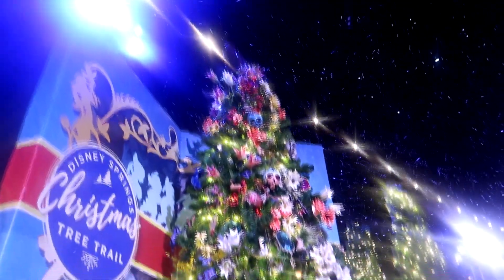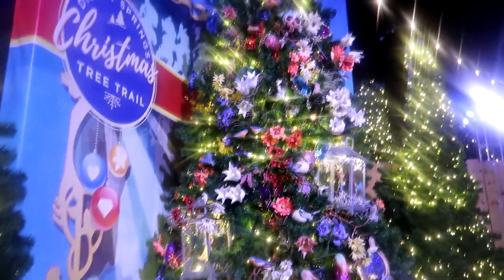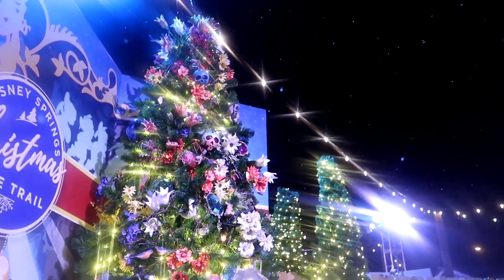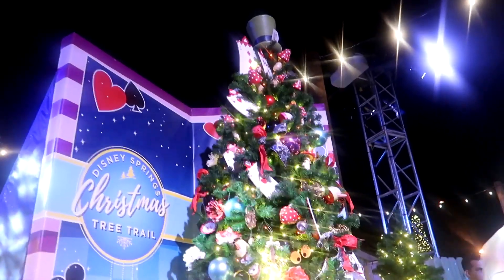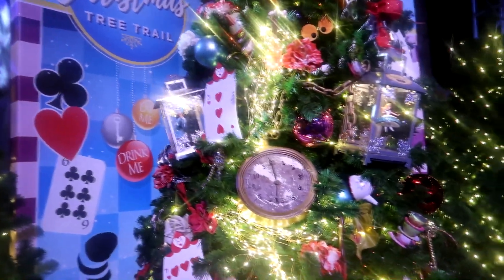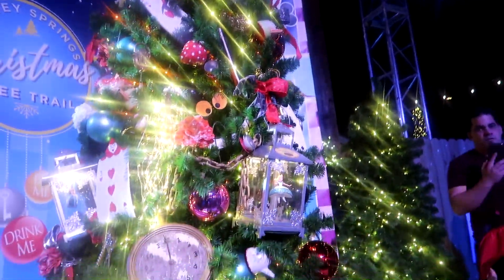So this is themed to Snow White and the Seven Dwarfs, and it's got loads of different flowers in it as well, like the Sleeping Beauty one. And it just looks so magical with the snow falling down. And this one here is themed to Alice in Wonderland — it's got the playing cards. It's definite Alice in Wonderland.